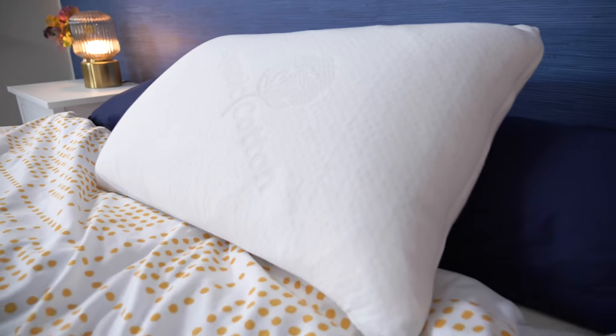Howdy there, folks. It's Amelia from Sleepopolis back with another pillow review. Today we're going to be talking about the Talalay latex pillow from Brooklyn Bedding.